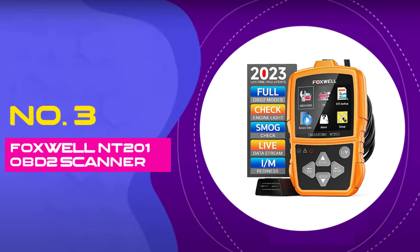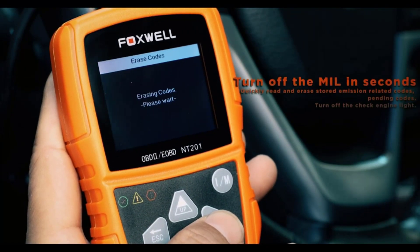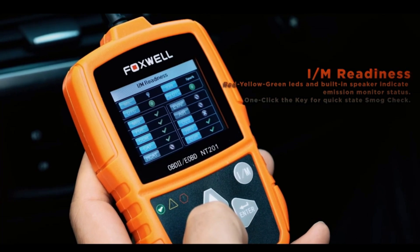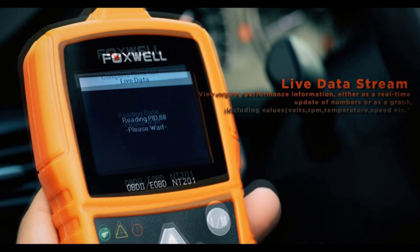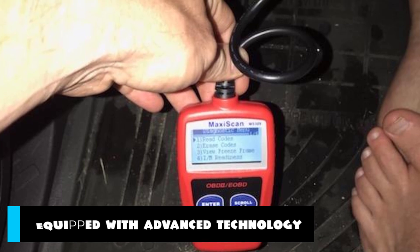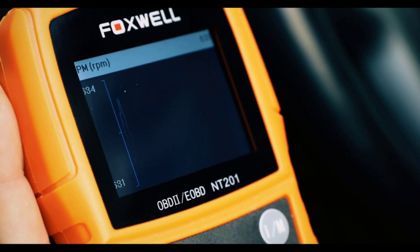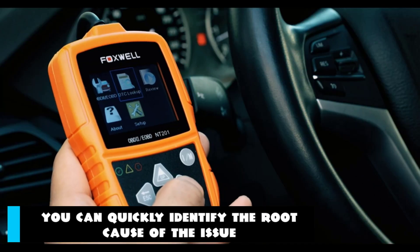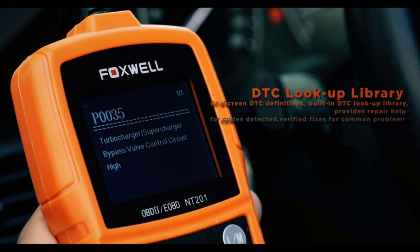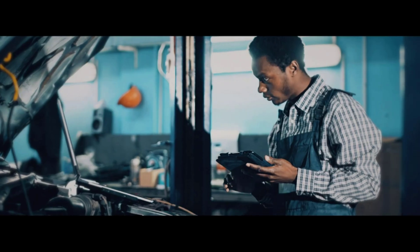Number 3: Foxwell NT-201 OBD-II Scanner. The Foxwell OBD-II Scanner is your go-to solution for effectively diagnosing and resolving issues with your vehicle's engine and performance. This OBD-II diagnostic scan tool is designed to empower car owners, mechanics, and enthusiasts with accurate and instant insights into the health of their vehicles. Equipped with advanced technology, the Foxwell OBD-II Scanner effortlessly retrieves trouble codes from your car's onboard computer system. With the NT-201 scanner, you can quickly identify the root cause of any issue, saving you time and money on unnecessary repairs.